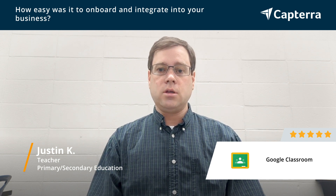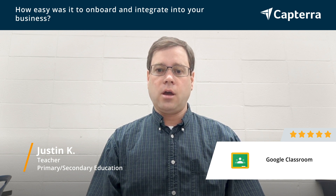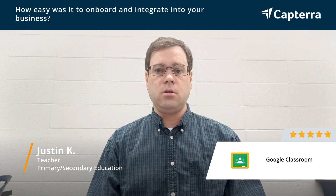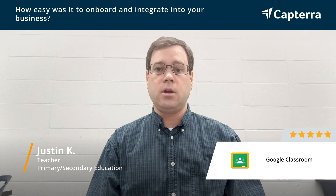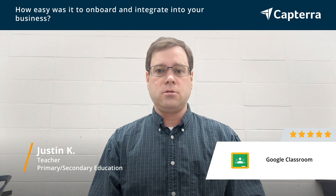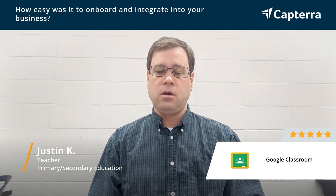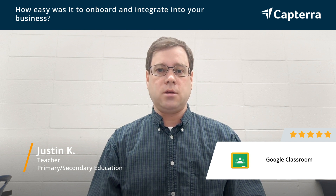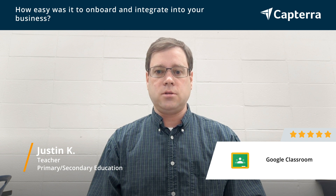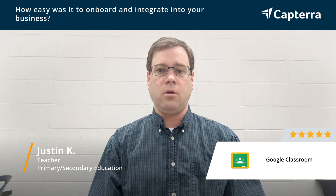It's really easy to teach other teachers how to use, and I like that there are so many tools with it that can be learned very easily by teachers. I'm a technology coach, so I help teachers with that, and I really like that it's pretty basic — and I mean that in the best possible way — that it does what you need it to do without too many options that could get in the way of a rollout.